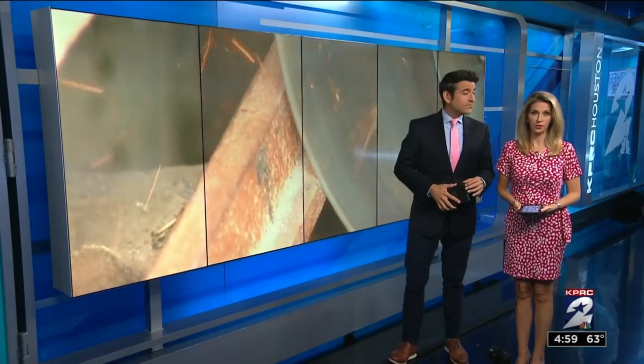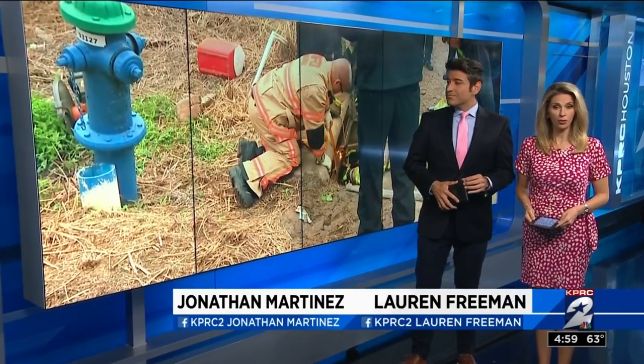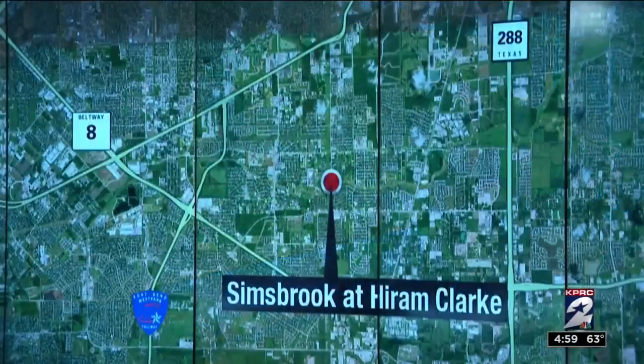We begin with a video you'll see only on two. A group of Houston firefighters, some even on their hands and knees on the ground, doing what they can to rescue a pony stuck in a drain. We live streamed that rescue on our website at click2houston.com. It all played out this morning on Simsbrook near Hiram Clark in southwest Houston.